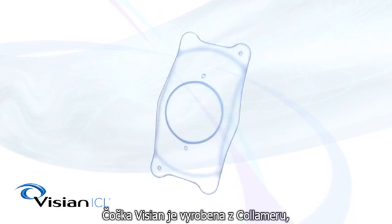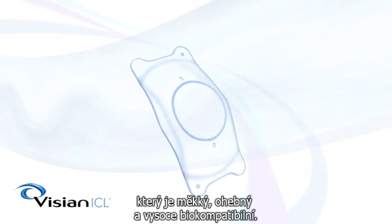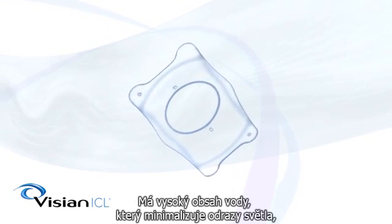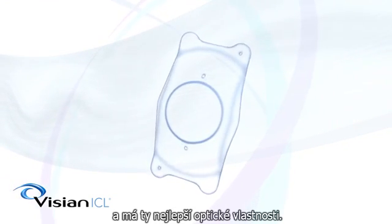The Vizion ICL, or implantable colomer lens, is made of colomer, an advanced lens material that is soft, flexible, and highly biocompatible. Designed specifically for the eye, it has a high water content which minimizes reflections and delivers the best in optical performance.